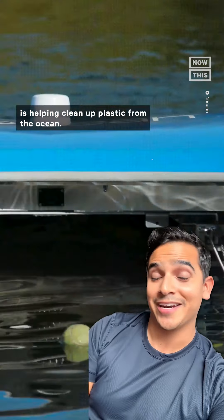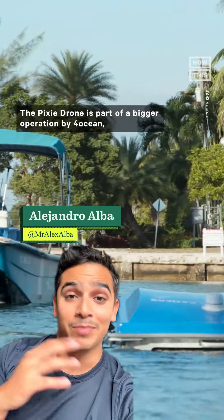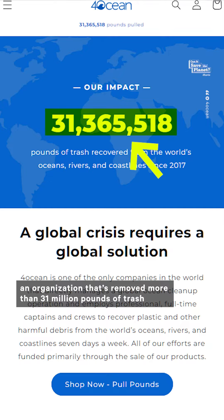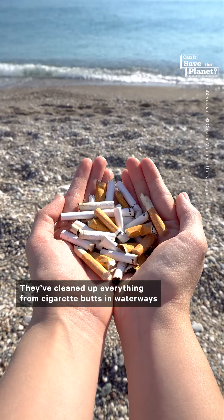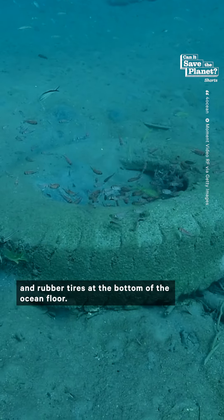This cute little Roomba-like floating robot is helping clean up plastic from the ocean. The Pixie drone is part of a bigger operation by 4ocean, an organization that's removed more than 31 million pounds of trash from the ocean, according to their website. They cleaned up everything from cigarette butts and waterways to single-use plastic on coastlines and rubber tires at the bottom of the ocean floor.